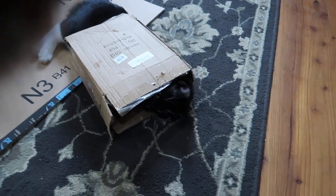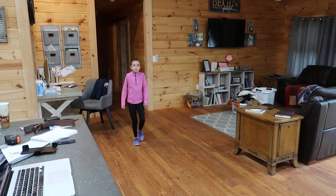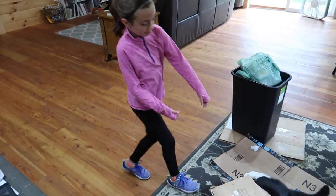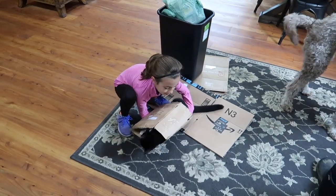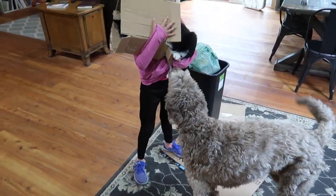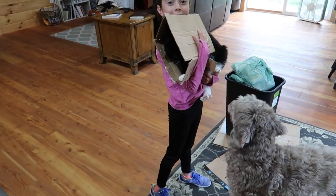What are you doing? You want to take the recyclables out for me, please? And then recycle that cardboard box.